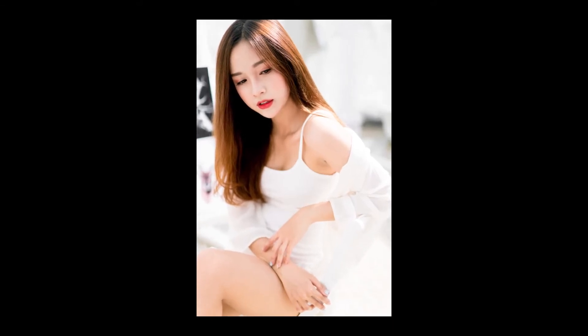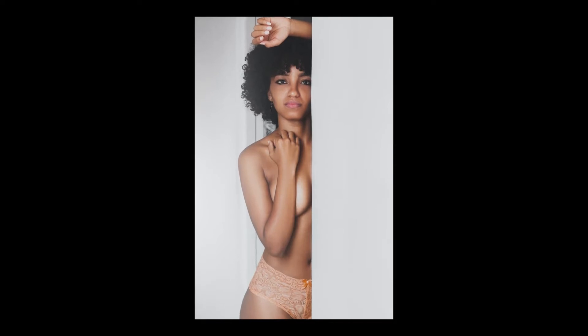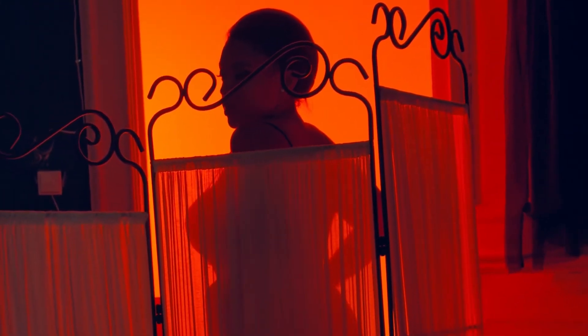Consider having your subject stand in front of a bright window or pose with light colored lingerie. To capture a silhouette, place your subject between the camera and a light source, and get your exposure settings to expose for the highlights. Your subject will be silhouetted by the lights behind without showing detail in the shadows, leaving a lot to the imagination.